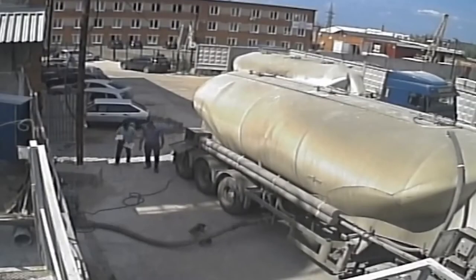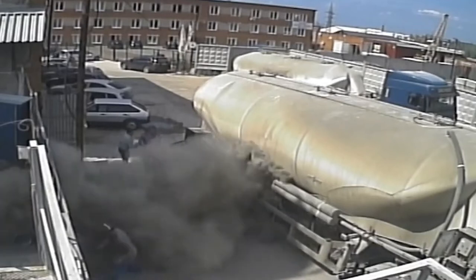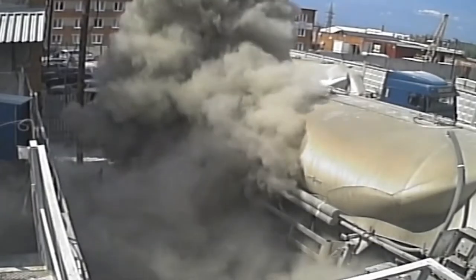Hello everyone! Can't wait to share a new video with you. Just like this truck is excited to share cement with everyone. Let's get it on.